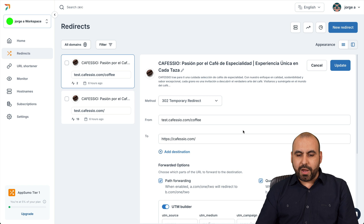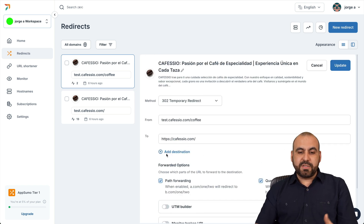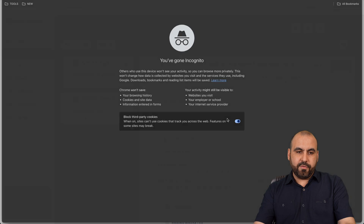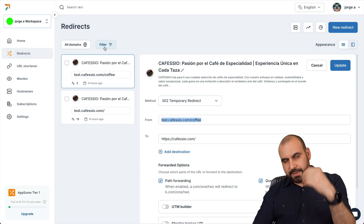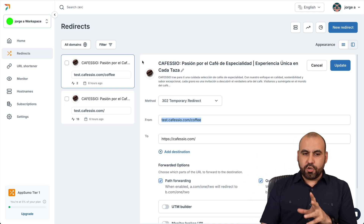Once you connect your DNS it's super easy to start using right away. What I really like is the path forwarding — if someone types in something different, it takes them to the other domain with the same link structure. For example, going to this link took me to the main domain with 'coffee' appended, and if I type something different it takes me to the same domain with that other link. It's a good use case if you have the same pages on a different domain.